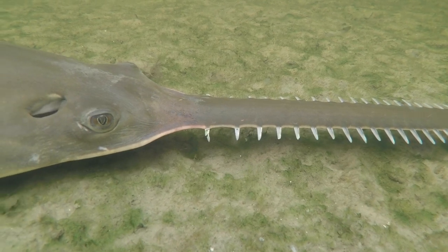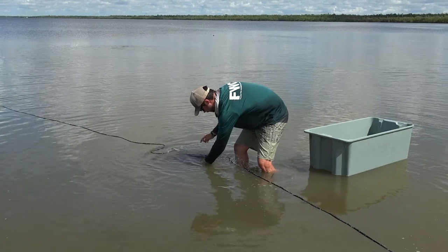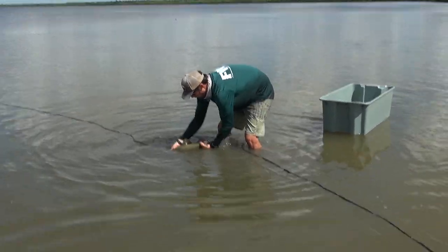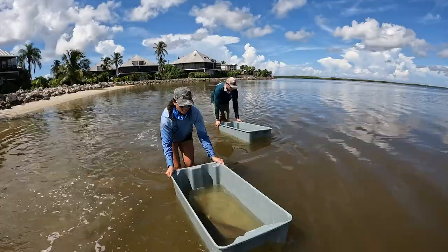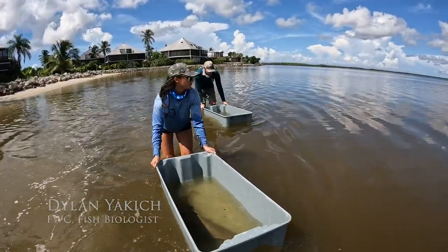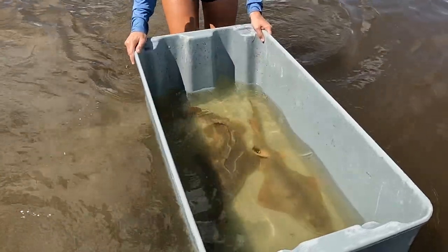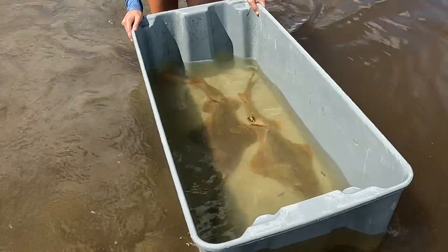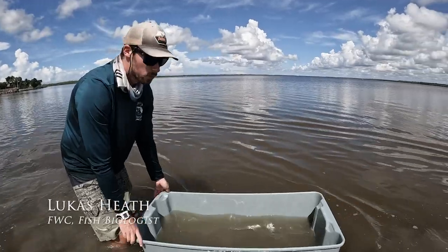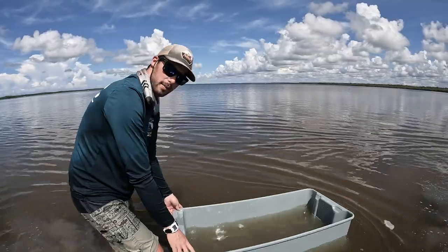The third method used is to deploy a fine mesh net in the shallows where juveniles and young of the year typically hang out. Several juvenile sawfish were caught — a couple in each bin. One is a new fish, and one is a recap tagged just about a month ago. A couple of the sawfish were actually tagged by NOAA collaborators who were here a couple of months ago, so we can see how much they've grown since then.